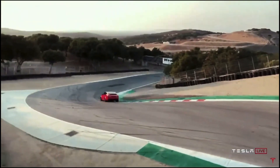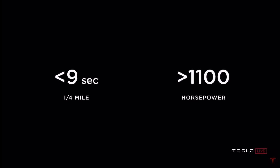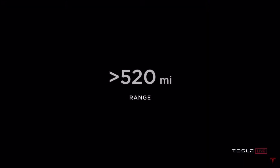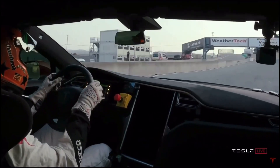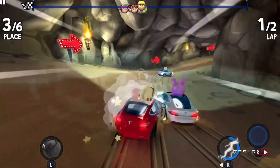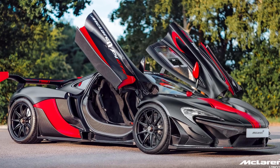It felt like Tesla saw the Lucid Air taking the performance crown and they wouldn't have that, so they snatched it right back. They also posted their Laguna Seca time, and while the previous Model S fastest time was 1 minute and 43 seconds, the Plaid Model S posted an astonishing 1 minute and 30 seconds. Not only does that beat the Lucid Air by around 3 seconds, but it puts the Tesla in the range of the McLaren P1.